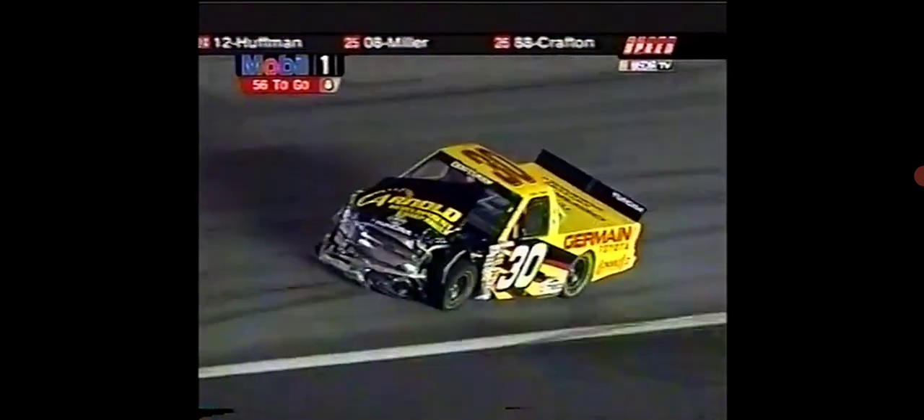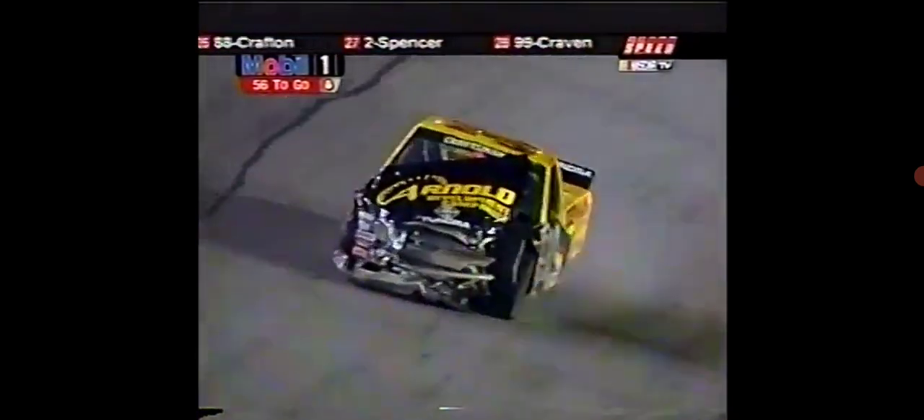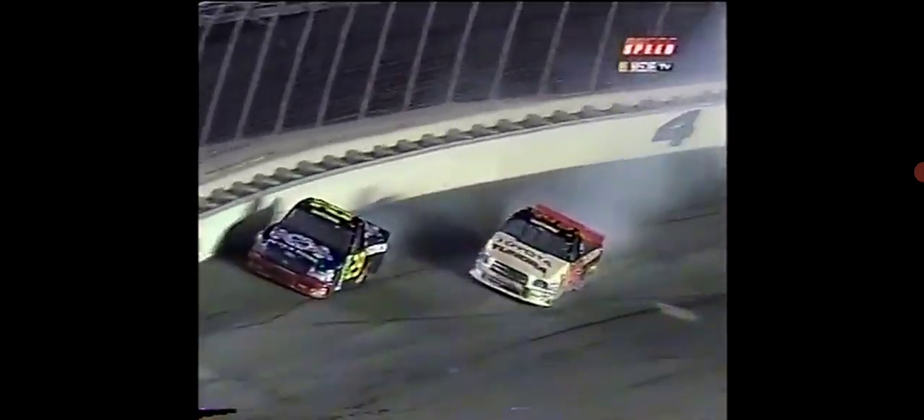There's the 30 of Chad Chaffin — tremendous amount of damage to the front of that Jermaine Arnold truck. The 66 of Todd Bodine gets loose on the inside of the four; Timothy Peters has to chase the truck up the hill, makes some contact, puts both trucks in the wall. The 30 of Chad Chaffin comes along. Watch Ted Musgrave — watch the one truck avoid the 66 of Todd Bodine. That's just experience and being smart. That's the 29 of Brad Keselowski; you see him move up the racetrack ever so slightly, maybe two or three feet, and this is obviously the carnage that resulted.